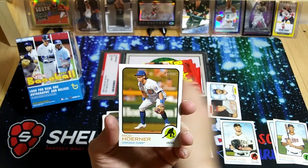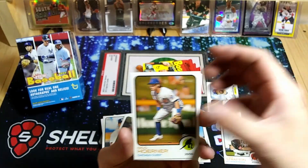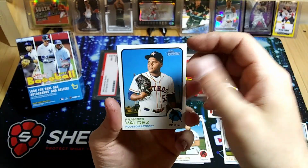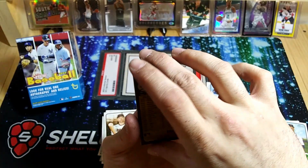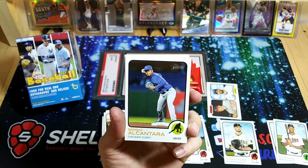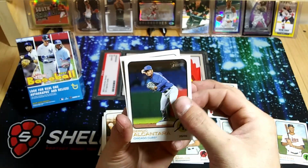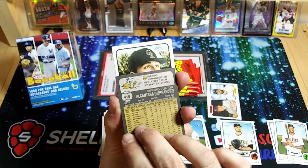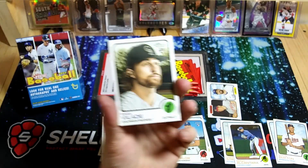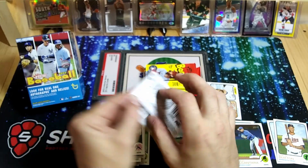Torres. Now these cardboard cards, they kind of feel like they stick a little bit. Another short print here — Sergio Alcantara, the Cubbies. Four packs left here.